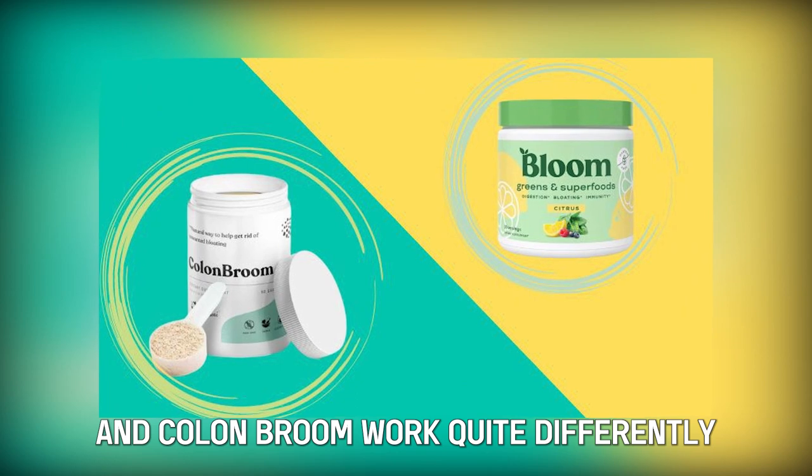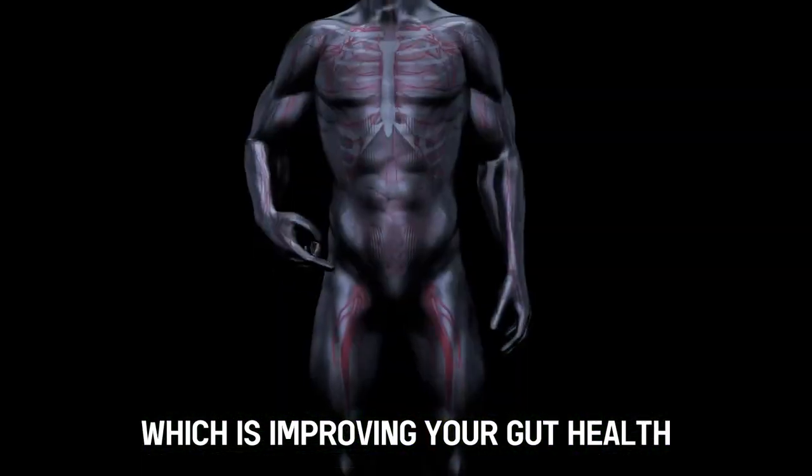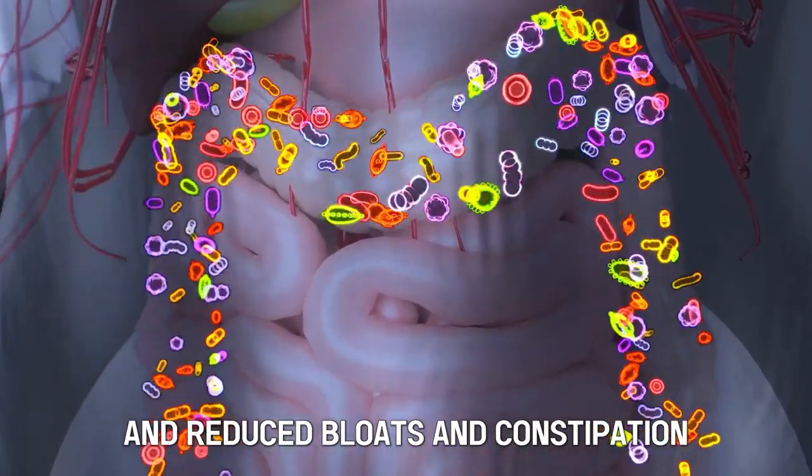But do they have any similarities? Yes. Though Bloom Greens and Colon Broom work quite differently, they aim at achieving the same result, which is improving your gut health. They both create a more diversified microbiome and reduce bloating and constipation.